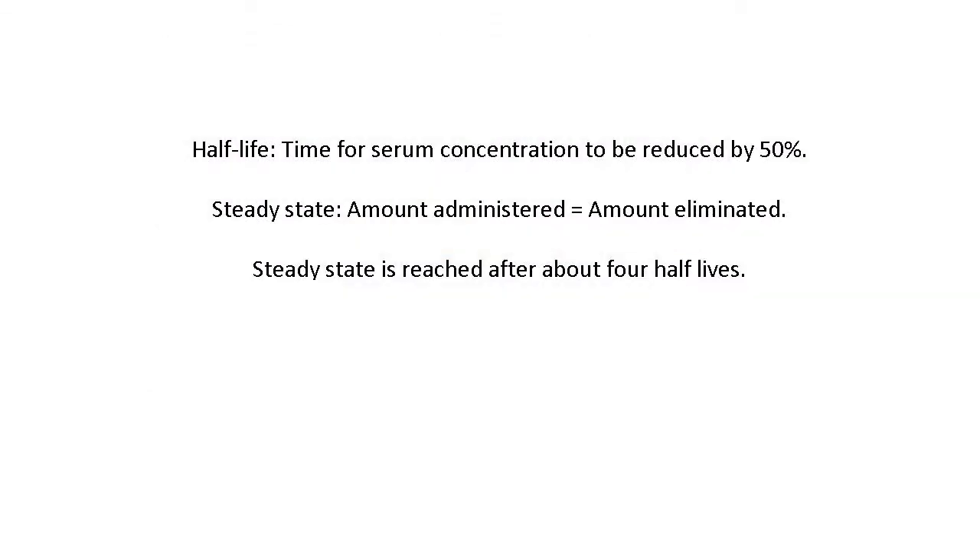The half-life of a medication is the amount of time it takes for the serum concentration — the amount circulating in your body — to be reduced by 50%. Steady state is how long you need to be on a medication before the amount you're taking equals the amount eliminated. Generally, for a medication to reach its therapeutic level, it needs to reach steady state, and a rule of thumb is that steady state is reached after about four half-lives.